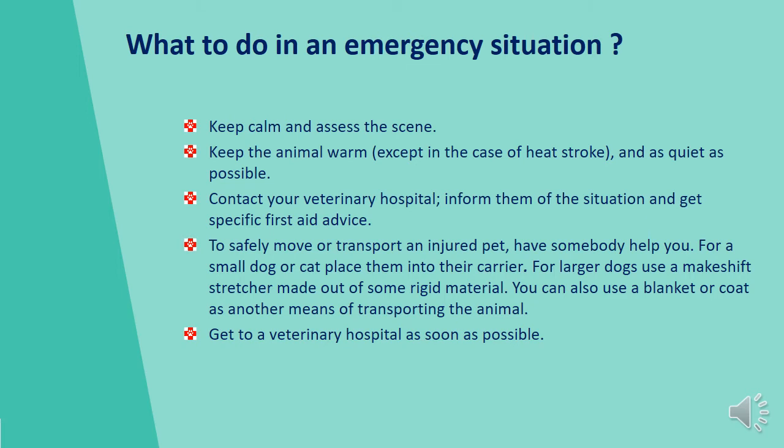To safely move or transport an injured pet, have somebody to help you. For a small dog or cat, place them into their carrier — do not push an injured animal through the small door; simply remove the top for easy and safe access. For larger dogs, use a makeshift stretcher made from rigid material, or a blanket or coat. Then get to a veterinary hospital as soon as possible.